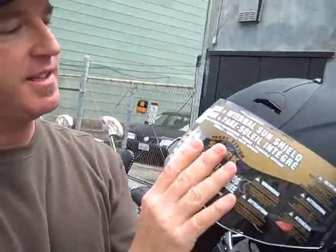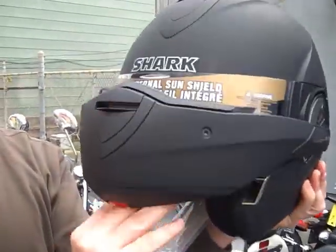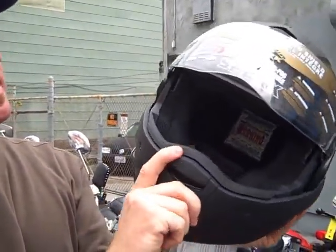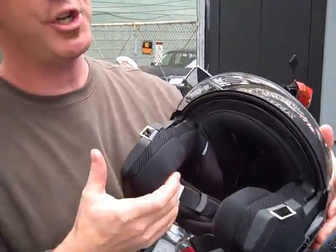The ventilation on the helmet is activated through the front, up on top, and also on the chin vent. The liner is completely removable — you can pull the cheek pads out and wash them, and you can also pull the full liner out and wash it. What makes Shark one of the safest helmets on the market is their energy absorption: all your energy is absorbed through the EPS liner. The shell is designed to disperse the impact, and the EPS liner is designed to absorb it.